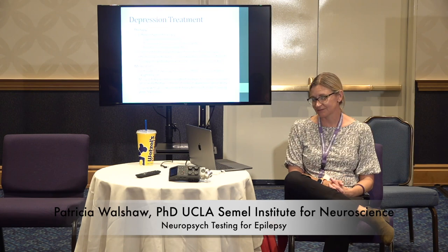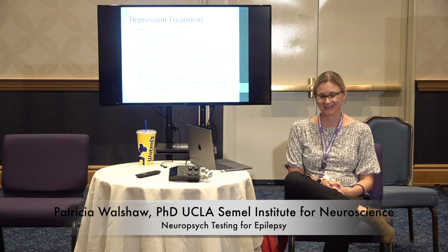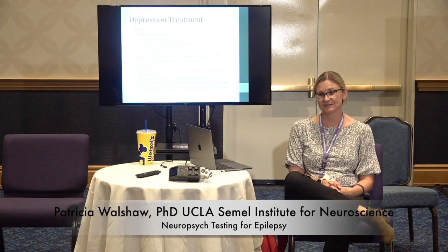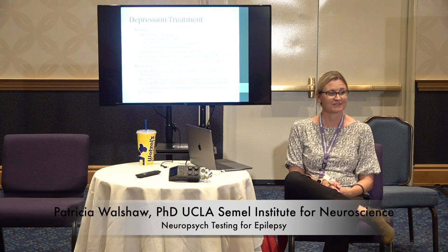For depression there are plenty of different types of treatment and therapy that are effective. Therapy takes a little bit of time — it's not magic. There are certain anti-epileptic medications that are also helpful for depression and mood stabilization, like lamotrigine. Other things like SSRIs can be prescribed alongside anti-epileptic drugs and will be helpful, but they may also take a long time to take effect — an SSRI like Prozac can take four to six weeks to really get into your system. So it's important to have somebody to talk to during that time.